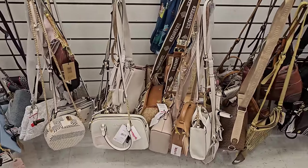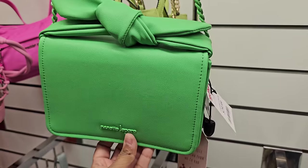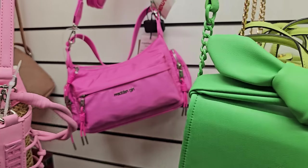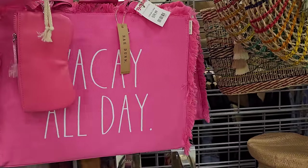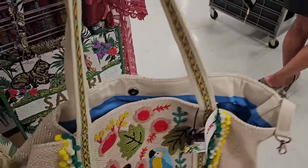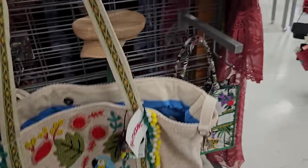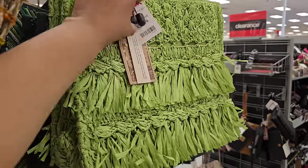Nothing new in crossbodies. This one's by Nanette Lapore with a knot for $29.99. Steve Madden, Madden Girl in the back, and then $40. 'Vacay All Day' — there are the beaded ones, kind of cool, and that safari one is $40. It's actually quite heavy — I think you might get a bag in a bag. Let me read the tag — nope, you don't. This one is $30.